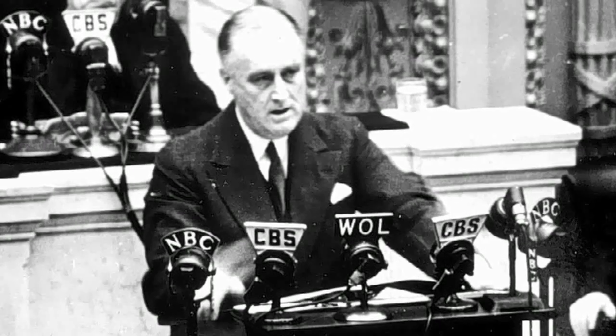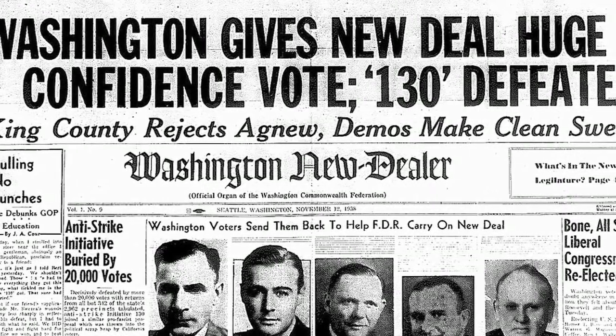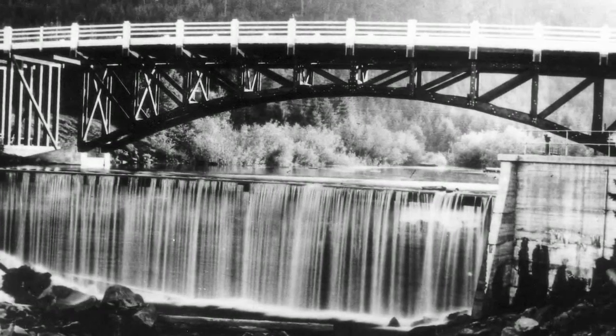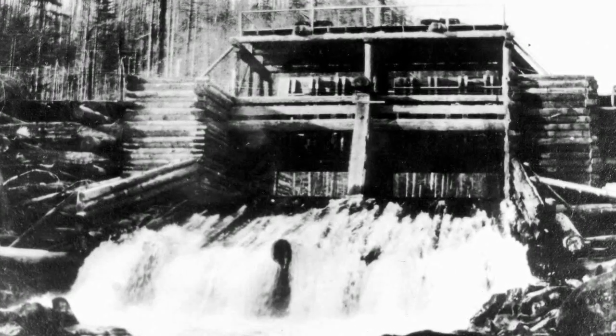In the 1930s, Franklin Roosevelt sought to pull the United States out of the Great Depression by putting people back to work. Through his New Deal, Roosevelt formed the Civilian Conservation Corps. The CCC boys, as they came to be known, constructed the Hemlock Dam to provide water and power for a work camp in the area. They actually brought teams of horses and a few steam donkey engines, similar to what's behind me, to the site of Hemlock, and they built the log splash dam.